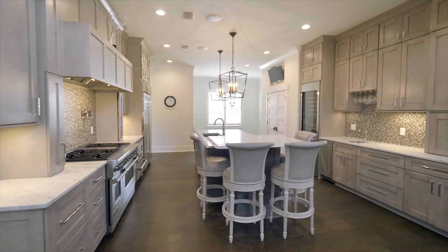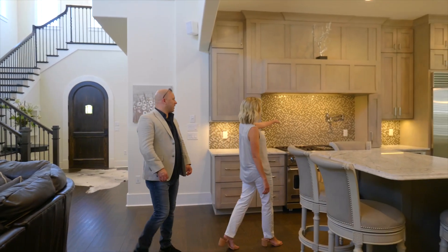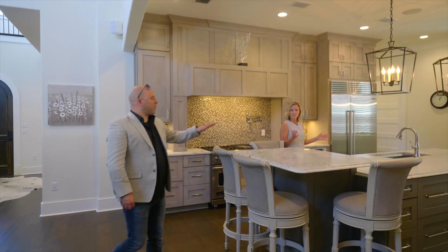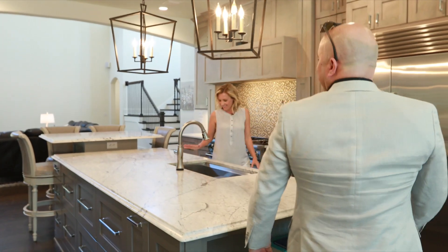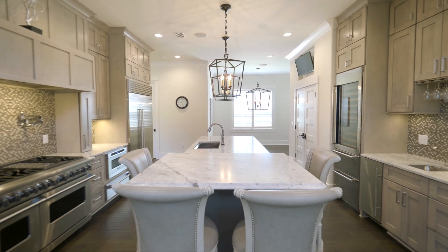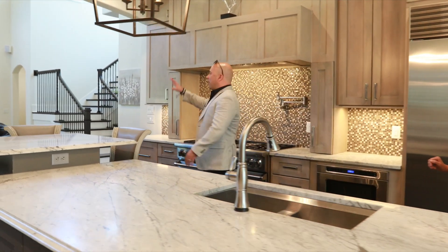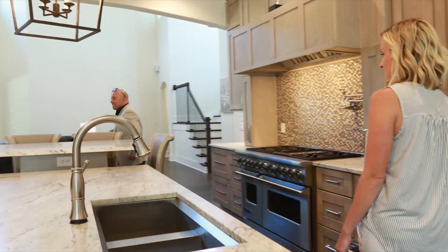Oh my god, check out this kitchen, Jordan — Viking appliances, gas range. You can't go wrong with Viking appliances. Oh my god, I would love to cook a family meal in here. My favorite part, Kate, is the seamless Carrara marble — like a mountain of marble, look at this thing! And the dual-temperature wine cooler — you can keep your reds separate. Can you imagine being here? You've got your sink going, your stove going, your guests over, the TV's on, the game's on — perfect for holidays!